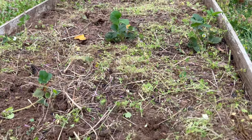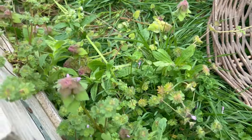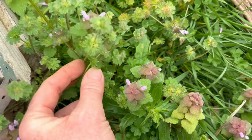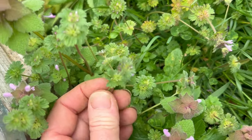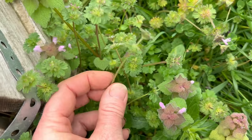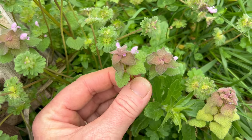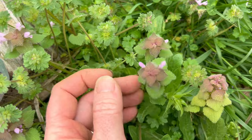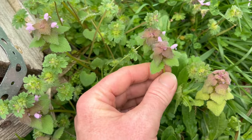I actually had some chickweed in here too — that does have medicinal properties as well. Now, if you're out foraging and don't see these side by side, you might confuse this with henbit, which is another type of dead nettle. Henbit does have purple flowers and a square stem because it's also in the mint family, but the flowers are different and the leaf shapes are different. Both do have medicinal properties, but they are a little bit different from the purple dead nettle.